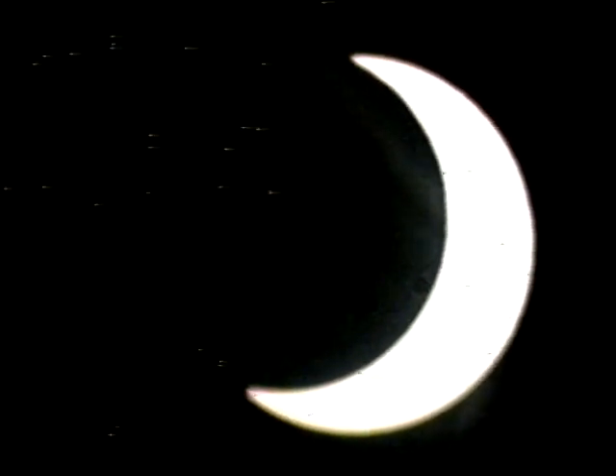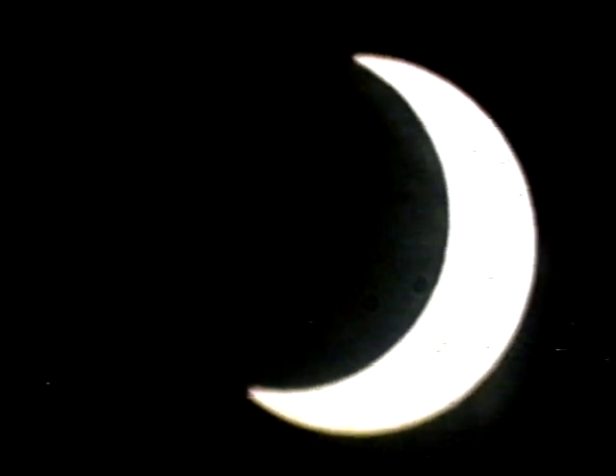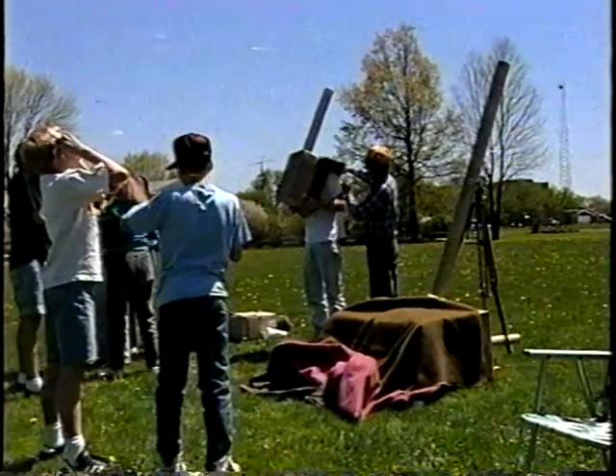If you actually are in a part of the country where you have clear skies, I would recommend that you go out and actually try to view. Now let me give you a sense of how you can view safely using some other methods. If you've got a pair of binoculars, you can use those to project the light of the sun. But be absolutely 100% certain that you never look through the binoculars. Hold the binoculars away from your body, keep one side capped, and orient them so the light shines through onto a surface.